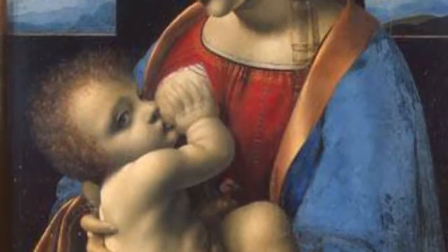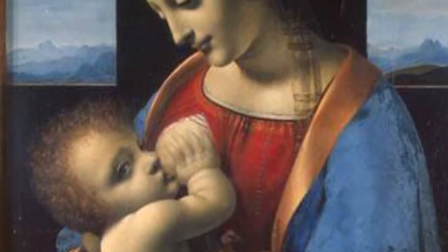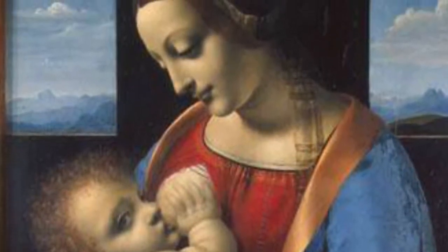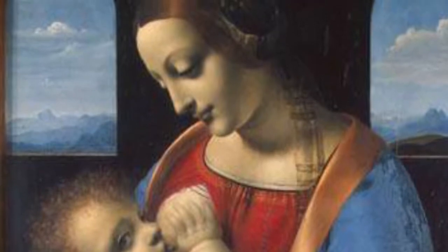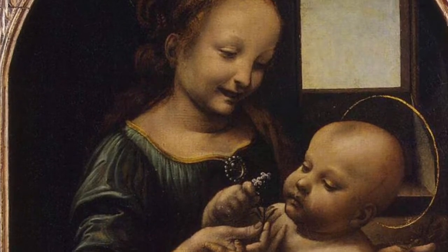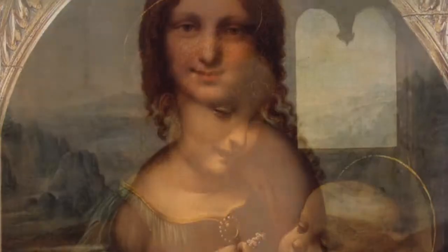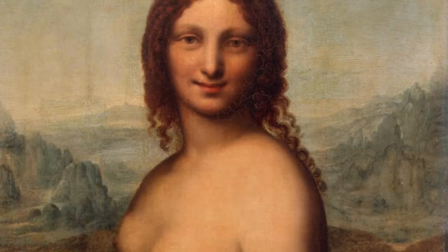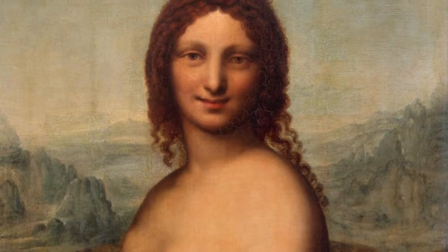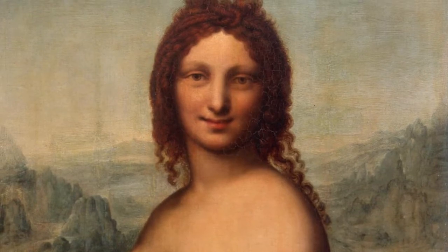The Hermitage claims to have two rare Leonardo da Vinci paintings. The first, Madonna Lita, is questionable as to whether it is actually a Leonardo da Vinci painting. The second, the Benoit Madonna, is felt to definitively be a Leonardo da Vinci painting. You may even see paintings by the school of Leonardo da Vinci, including this painting, Dona Nuda, felt to be by Leonardo's close friend Salai.